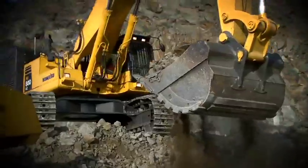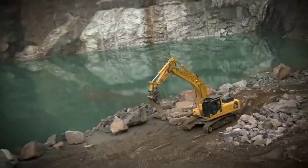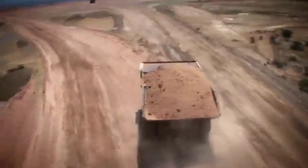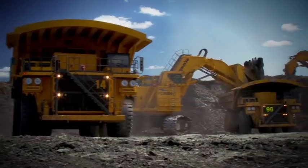For over 90 years, Komatsu has been an innovator in the design and manufacture of high-quality earth-moving equipment. For over 40 years, electric drive motors in our largest mining trucks and mining shovels have been powered by electricity generated by diesel engines.